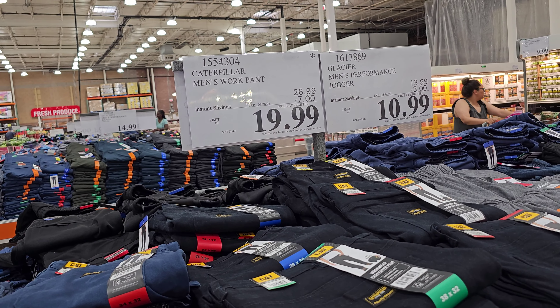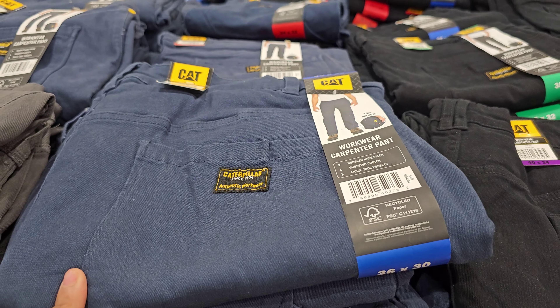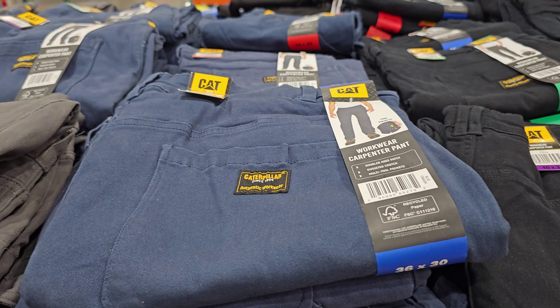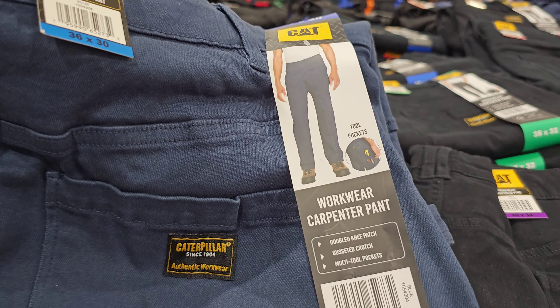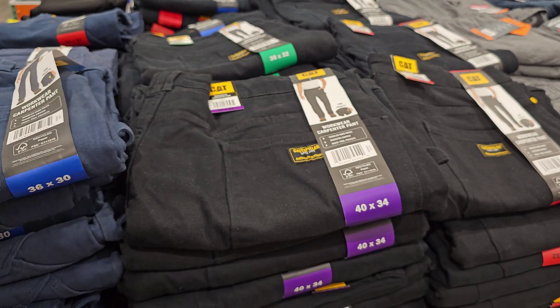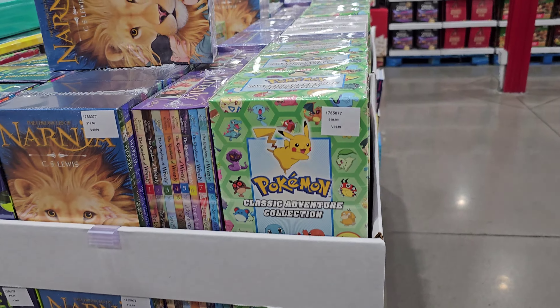Caterpillar men's work pants are $20, ends July 28th, limit is 10 — very thick. Ladies, if you like that little cargo style — a lot of people do, teens and women, it's like streetwear — these would go really, really nice as well.